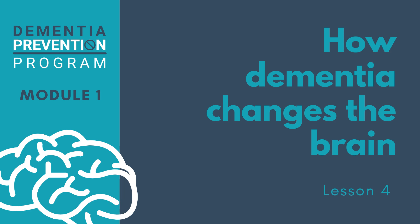Welcome to lesson four of module one. In the last lesson we looked at the different types of dementia and their symptoms. In this lesson we're going to examine the changes that happen inside the brain of someone living with dementia. We'll first look at a healthy brain and then consider the effects that Alzheimer's disease, vascular dementia, Lewy body dementia and frontal temporal dementia can have on the brain.